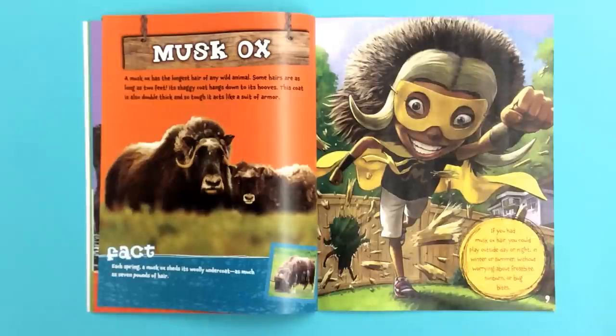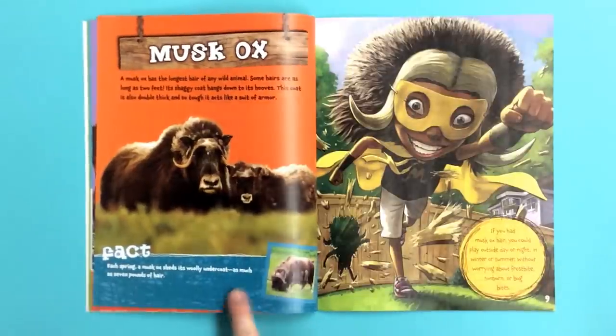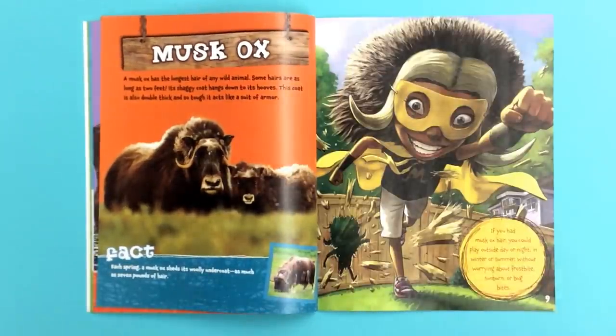If you had musk ox hair, you could play outside day or night and winter or summer without worrying about frostbite, sunburn, or bug bites. Fact! Each spring, a musk ox sheds its woolly undercoat — as much as seven pounds of hair.